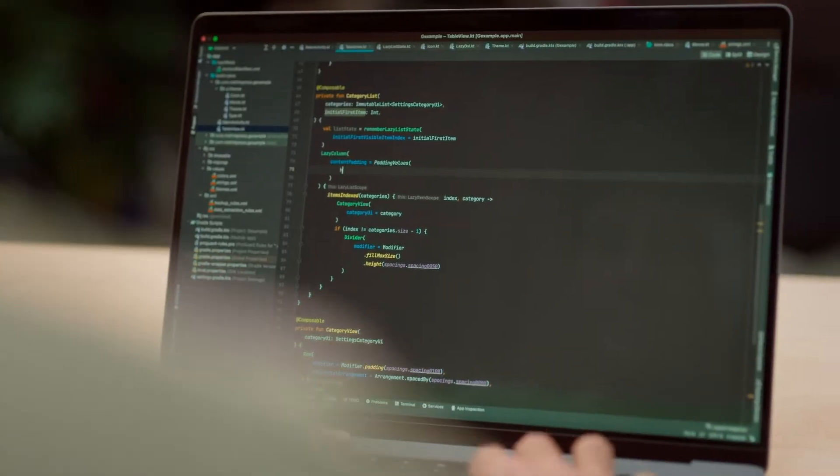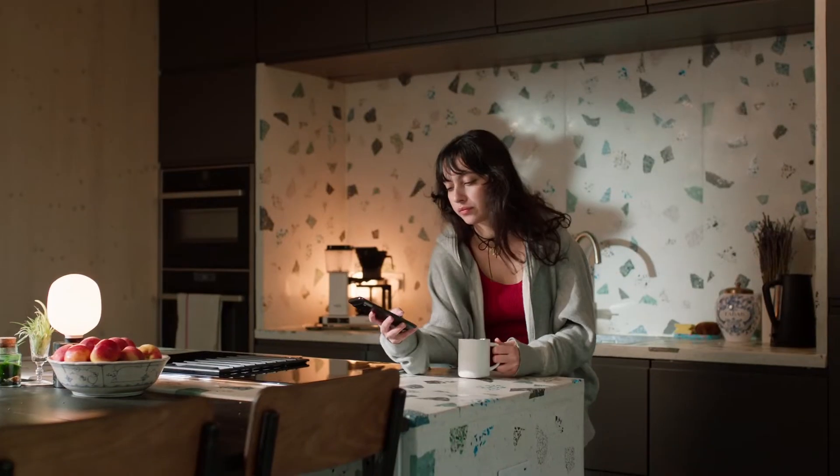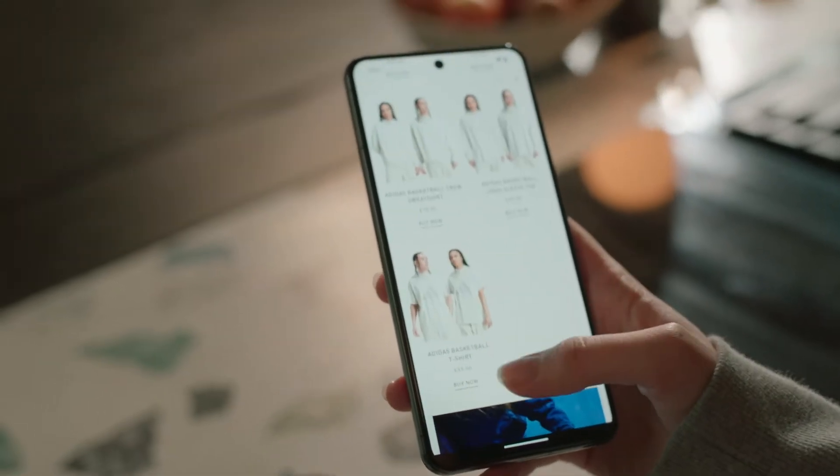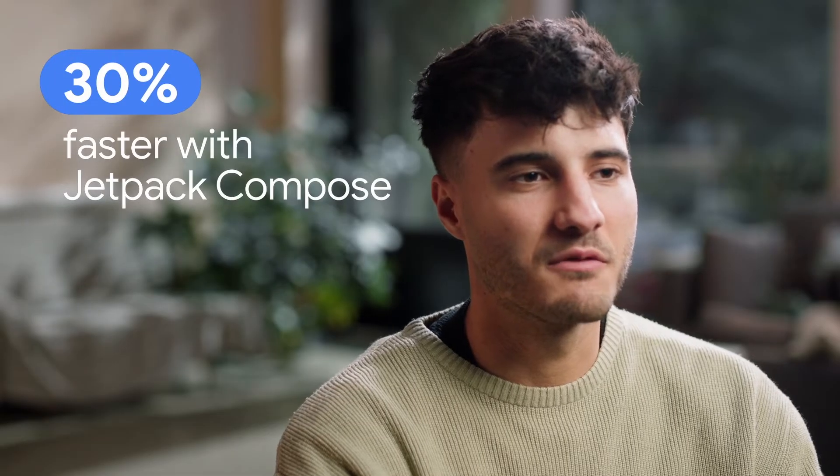We realized we had a lot of things to improve the user experience. We wanted to introduce more animation and transition, and we wanted to elevate our app even more. We started to look into new solutions and started to adopt Compose, and we realized that we can build features about 30% faster than with XML.